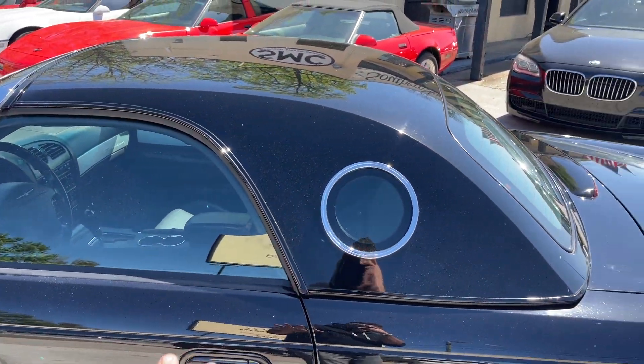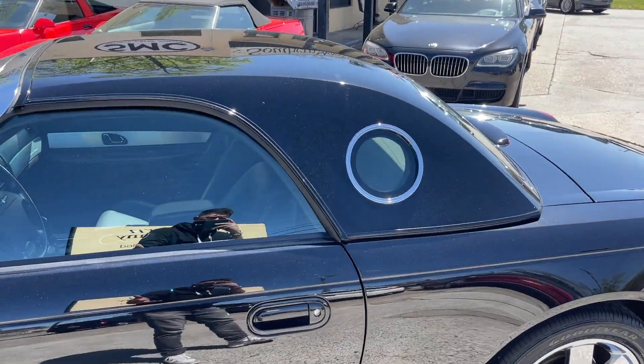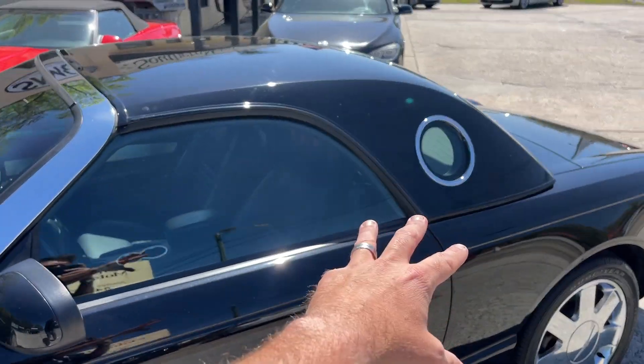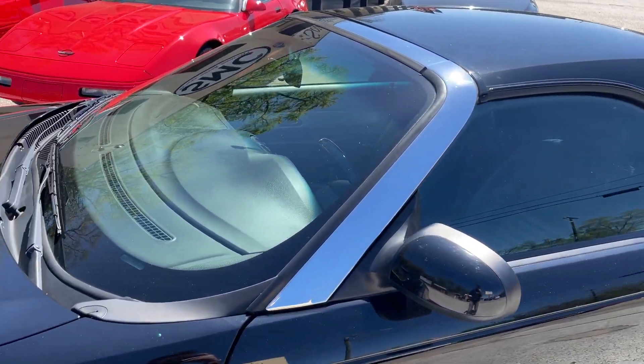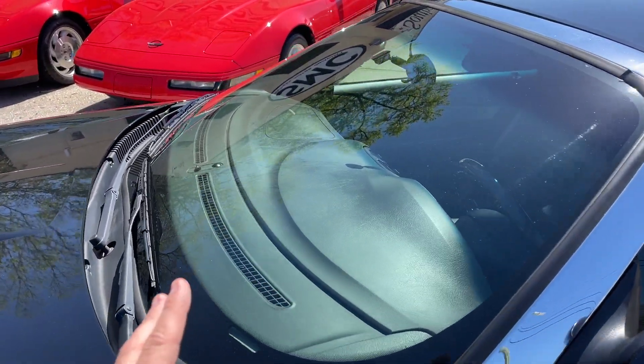We're not gonna be able to see it in this video, but it does have a black soft top under there which is also in pristine condition. Trust me on that, folks — I wouldn't BS with you on that.